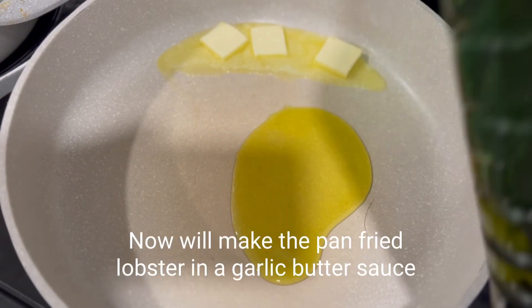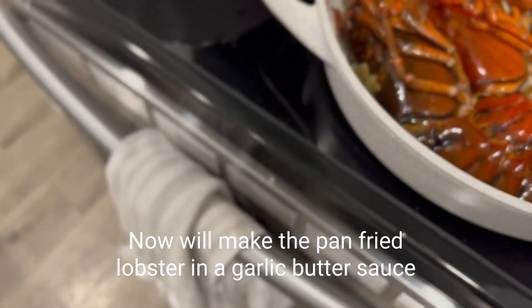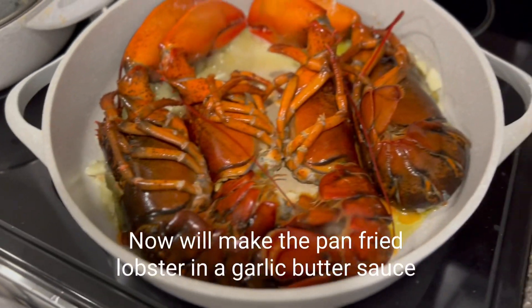Now making the lobster in a garlic butter sauce, which is the easiest thing to do, and it looks so good.